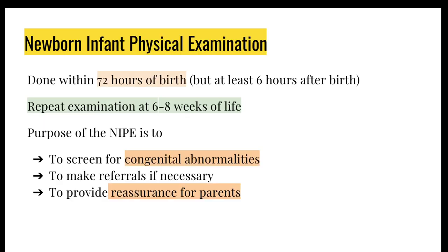A little bit about the NIPI, also known as the Newborn Infant Physical Examination. It is done within 72 hours of birth and is often repeated at 68 weeks of life. The purpose of it is to screen for any congenital abnormalities, and if they are present, to make referrals as soon as possible; if not, just to provide some reassurance for parents.